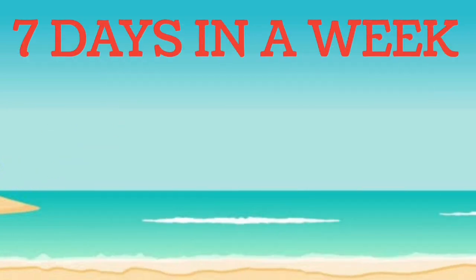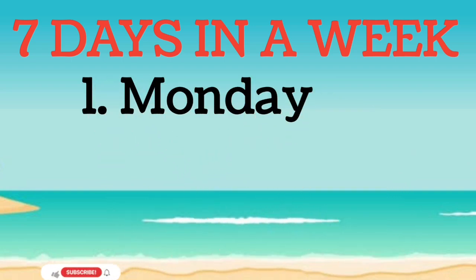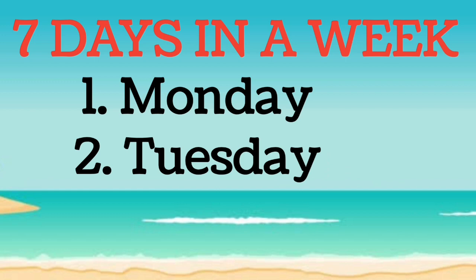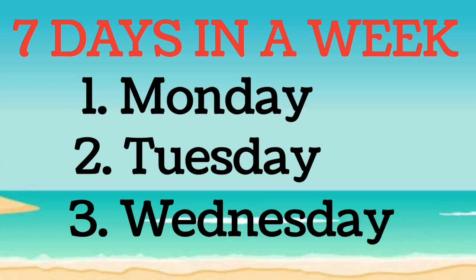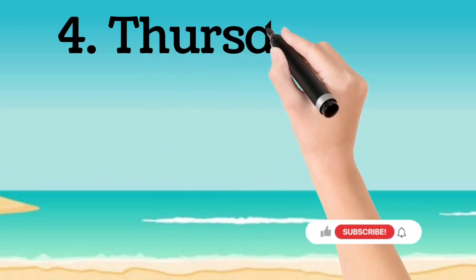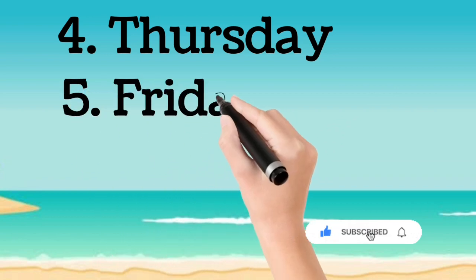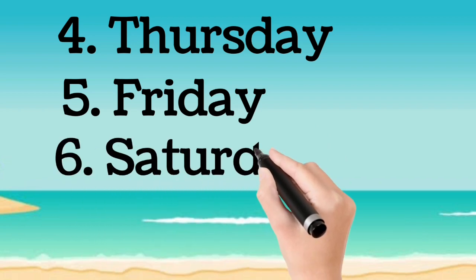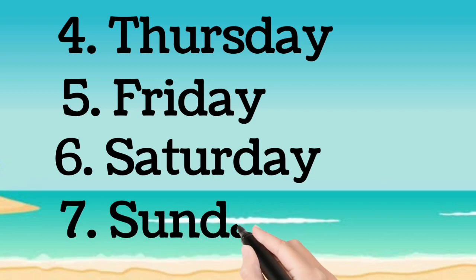7 days in a week. First day of the week is Monday. Second day of the week is Tuesday. Third day of the week is Wednesday. Fourth day of the week is Thursday. Fifth day of the week is Friday. Sixth day of the week is Saturday. And the last day of the week is Sunday.